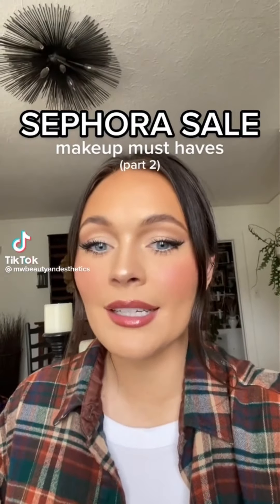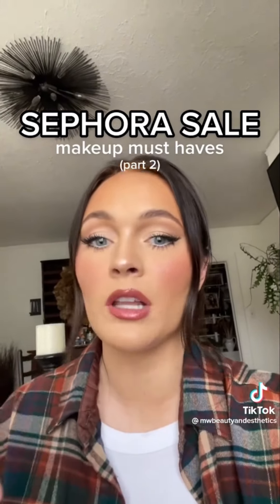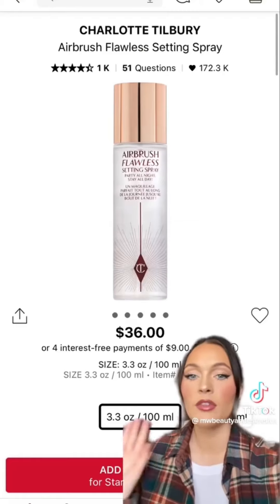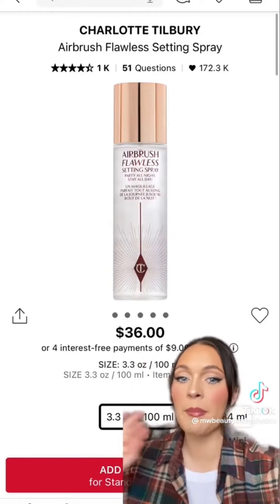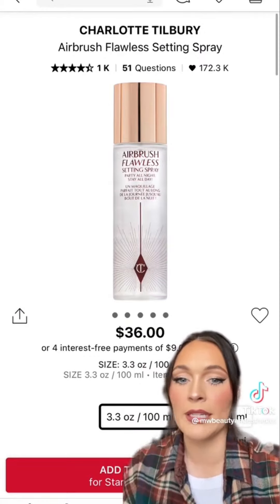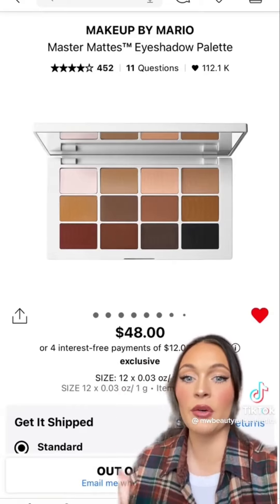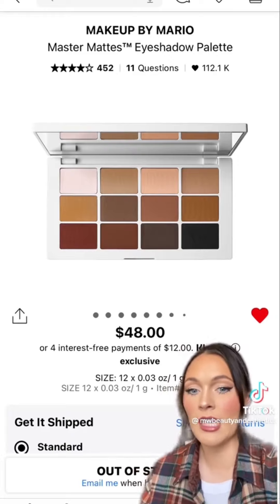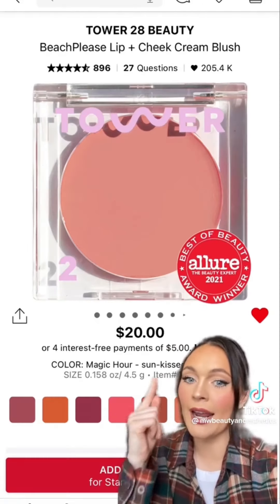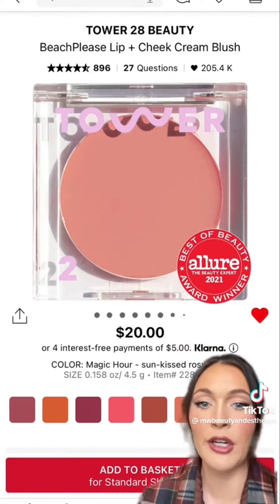Part two of makeup products to pick up from Sephora during the sale — things I keep in my professional makeup kit, use on clients, and am personally obsessed with. First up: Charlotte Tilbury setting spray. This stuff is amazing, I use it on all my clients and myself — it sets makeup beautifully and melts it into the skin, worth every penny. Next, an eyeshadow palette with literally every shade you'll ever need — snag it if it comes back in stock. And this blush literally means everything to me — Tower 28 cream blush is amazing.